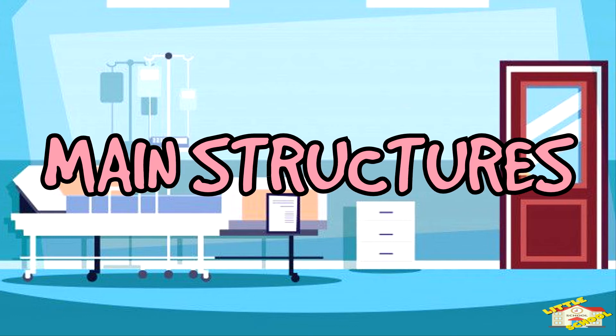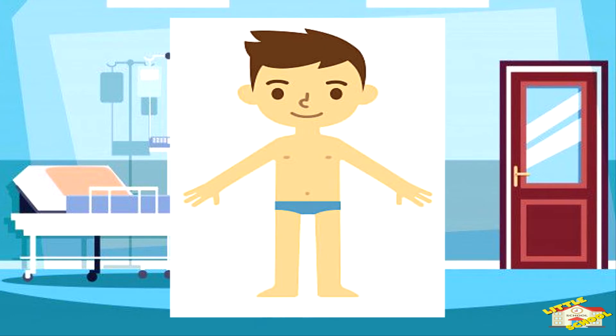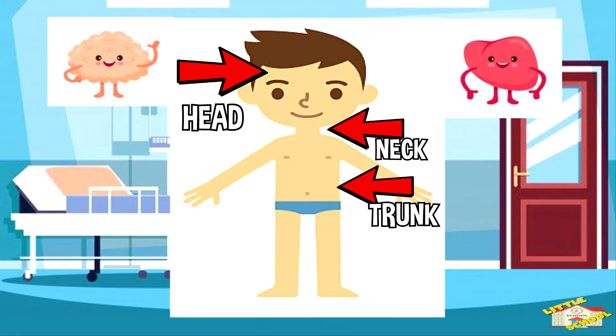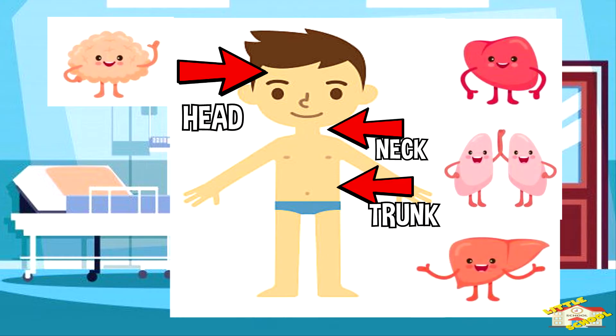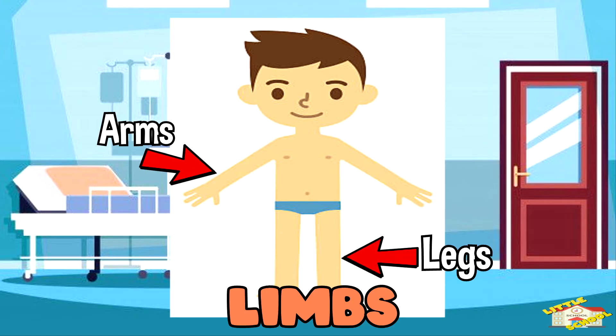Let's start first with the main structures. From the outside, the human body can be divided into several main structures. The head houses the brain which controls the body. The neck and trunk house many of the important systems that keep the body alive and healthy. The limbs, such as the arms and legs, help the body to move about and function in the world.